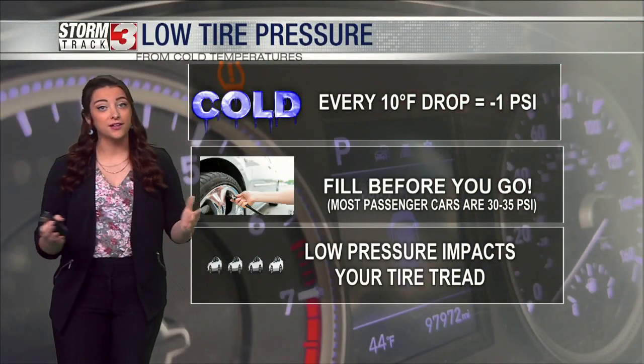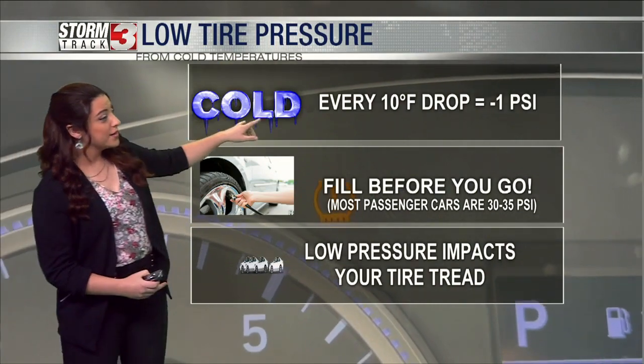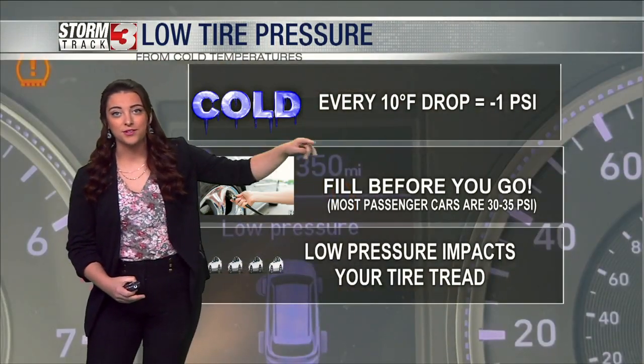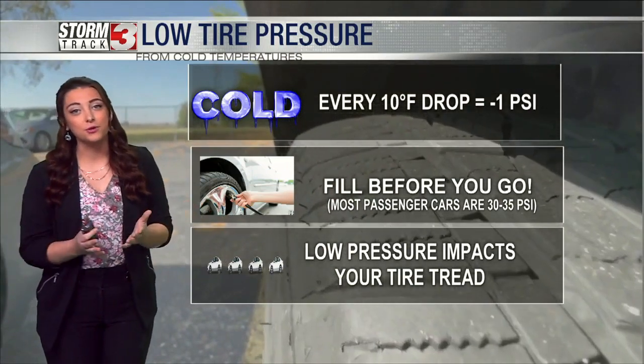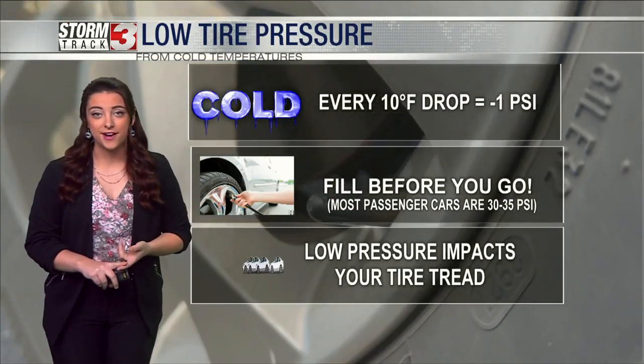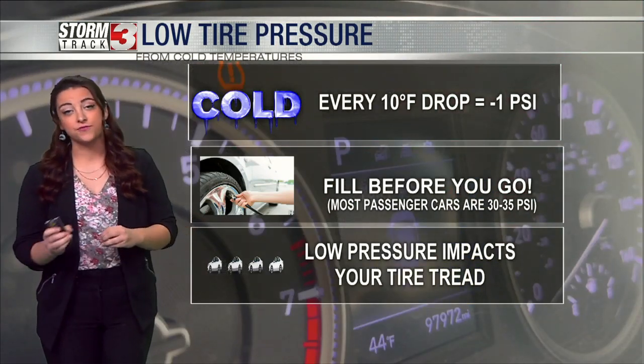With that cold air coming in, you can get low tire pressure — I saw that symbol there myself. With every 10 degrees temperature drop, you lose one PSI, and the best thing you can do is fill before you go. Most passenger cars hold at least 30 to 35 PSI, so you should always just fill it up if you can.